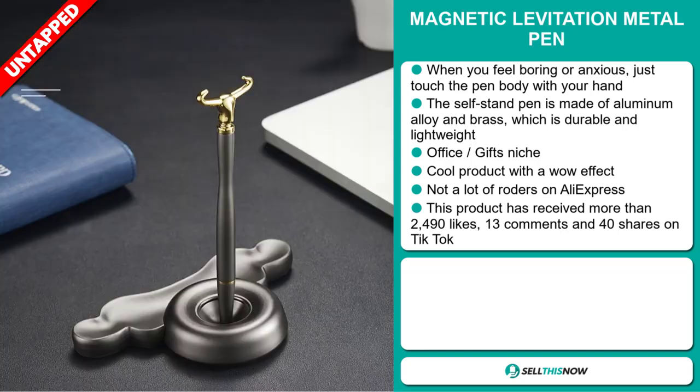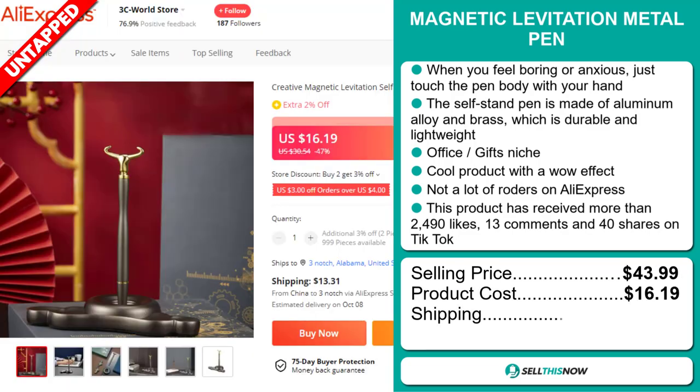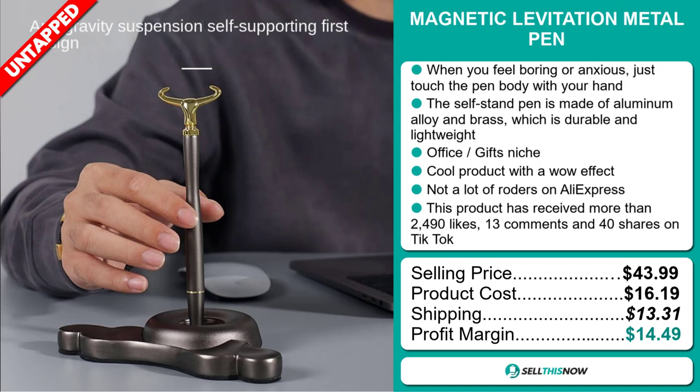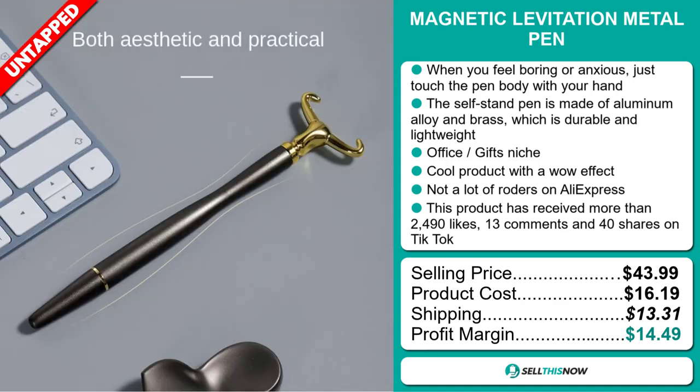The selling price for the Magnetic Levitation Metal Pen is just under $44, whereas the product cost is only $16.19. Shipping will set you back $13.31, so you're looking at a good profit margin of $14.49. Sell this now!